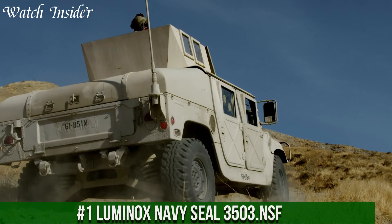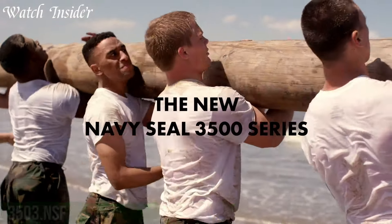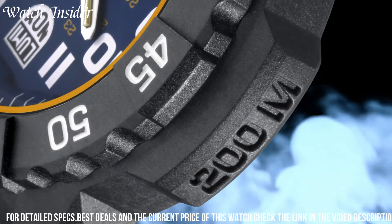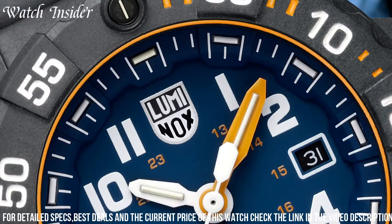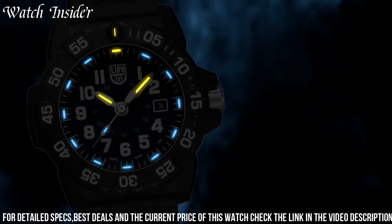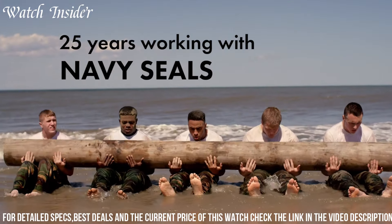Number 1. Luminox Navy SEAL 3503 NSF — the ultimate tool for those who demand the best. Designed with the input of the Navy SEALs, this watch is tough, durable, and reliable. The black dial features easy-to-read white Arabic numerals and hands, while the unidirectional rotating bezel provides excellent functionality.